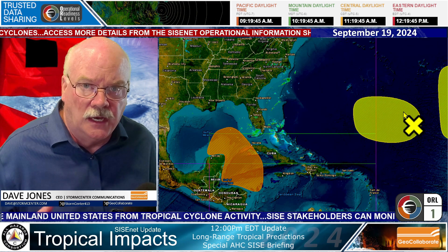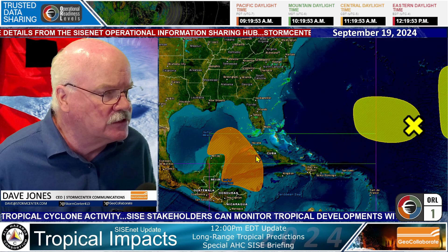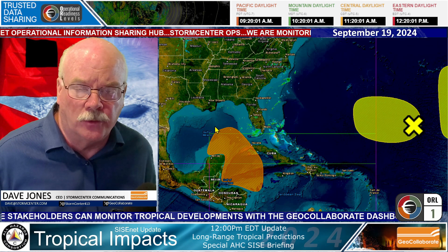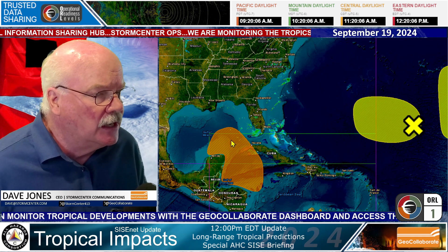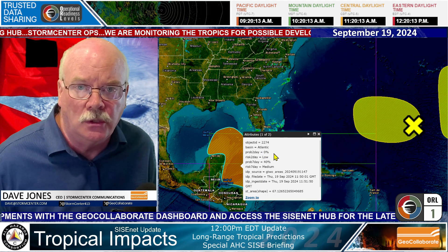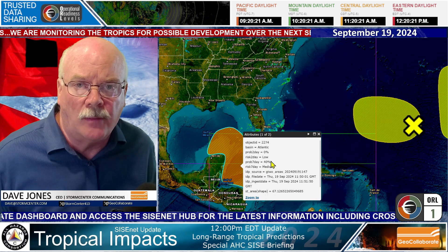When the probability goes above 30%, the color changes to orange. This is the area that the National Hurricane Center is monitoring for potential tropical disturbance development over the next seven days. When you click on this in GeoCollaborate, you can see the probability of two-day development is 0%, and the probability of development within the next seven days is 40% — that's a medium probability.